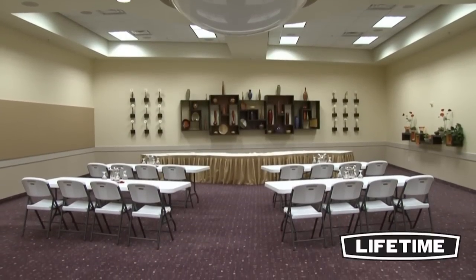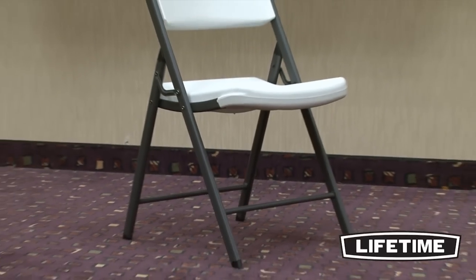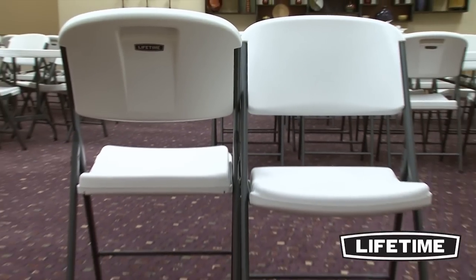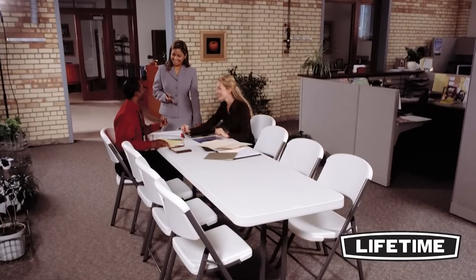Lifetime tables are built to meet and exceed the strength and durability needed for commercial use, while maintaining the best value and affordability for residential use. The unique contour design of Lifetime's folding chairs makes them more comfortable than any other folding chair on the market. They have a wide seat and tall back that supports you in all the right places. Our chairs are specifically engineered with an ergonomic, contour design that is comfortable for all sizes and shapes.